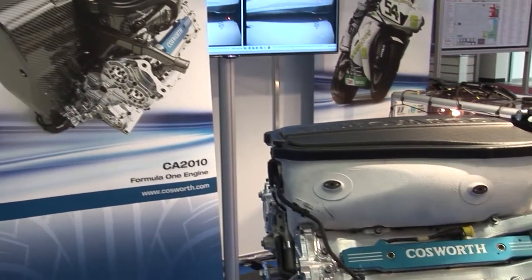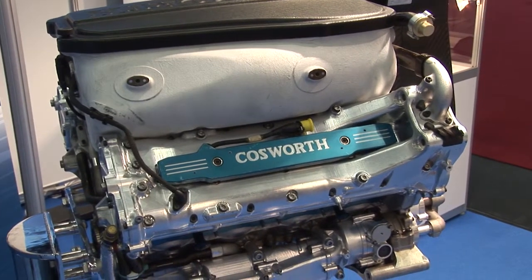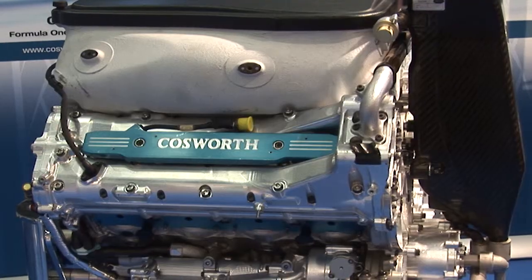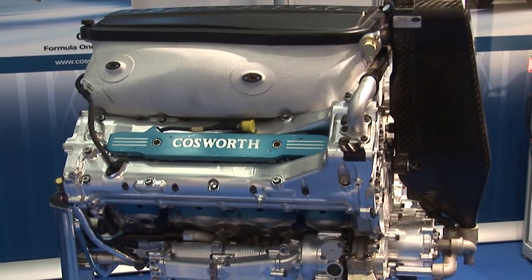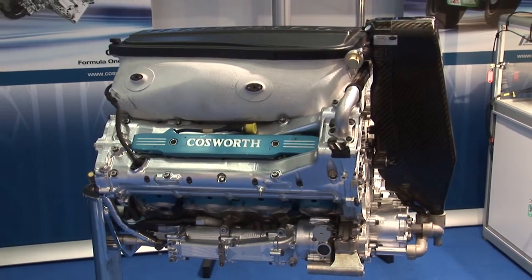Firstly on the F1 engine, I think that's quite understandably caused a lot of interest this year. It certainly helps to bring some footfall across the stand and helps to generate conversation towards other areas of the business. And of course it's a draw, but as you mentioned, you've got other products here. Just talk through some of the things that you're showing and what makes them special.